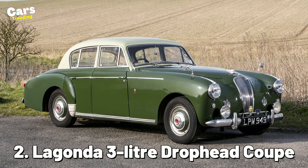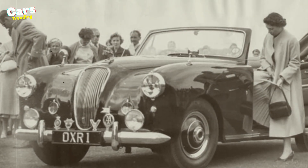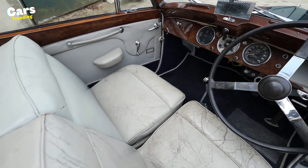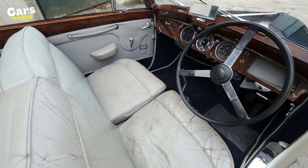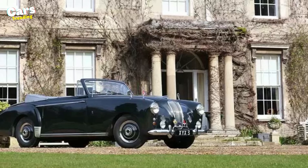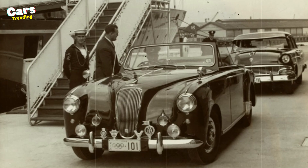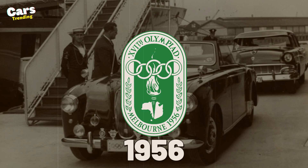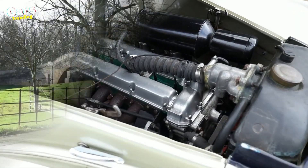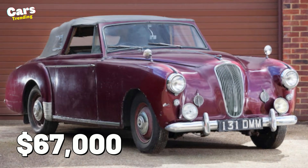Number 2: Lagonda 3-Liter Drophead Coupe. When the royal family bought the Aston Martin Lagonda in 1954, it included a radio telephone and an oversized vanity mirror. According to the story, the Queen used to call her children on the phone for fun in this Edinburgh green-colored car. Recognizing how this vehicle appeared at the 1956 Olympic Games, it is powered by a 2.9-liter Lagonda 16 engine, has a top speed of 104 miles per hour, and costs about $67,000.